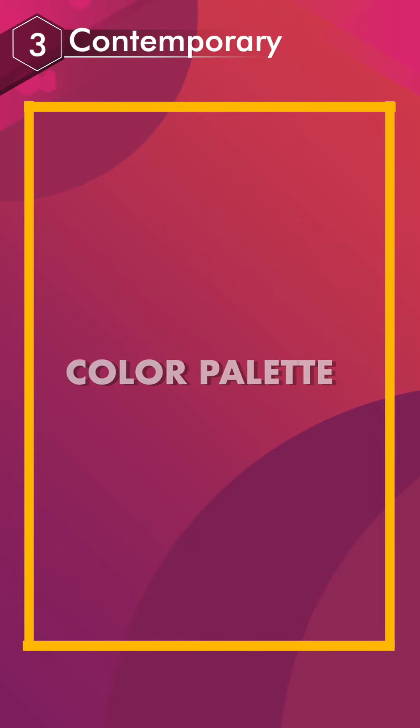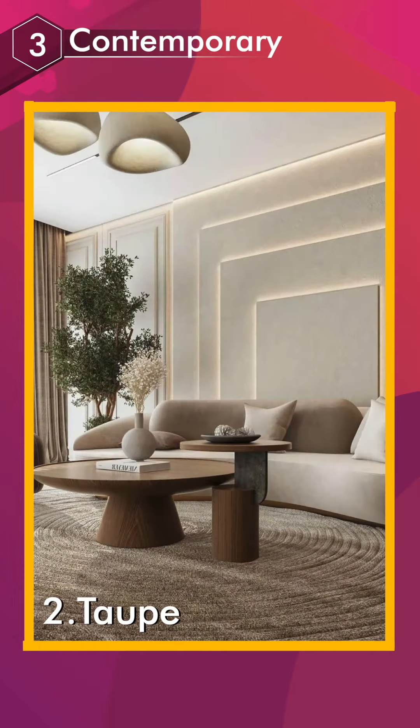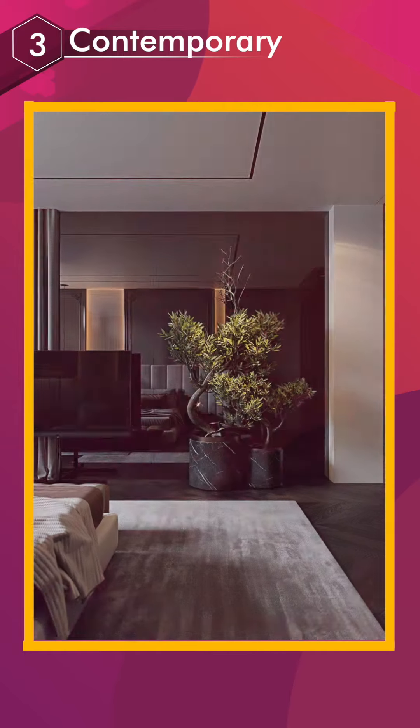Color palette: brown, taupe, cream, white, and black.